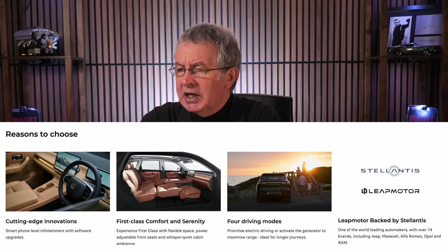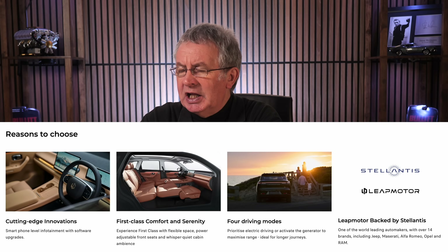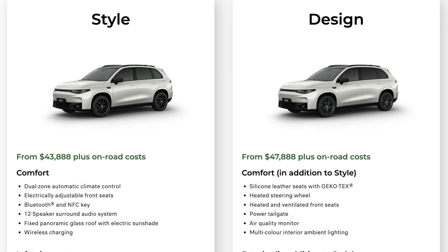Leap Motors is backed by Stellantis, one of the world's leading automakers with over 14 brands including Jeep, Maserati, Alfa Romeo, Opel, and Ram. There are two variants: the Style and the Design.